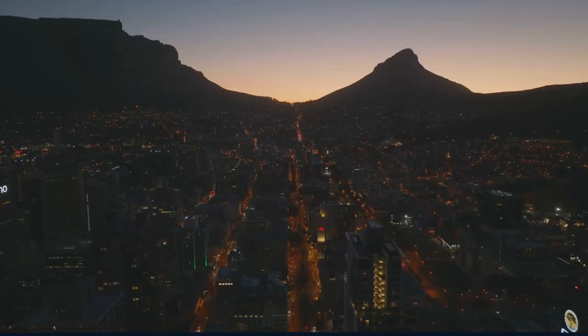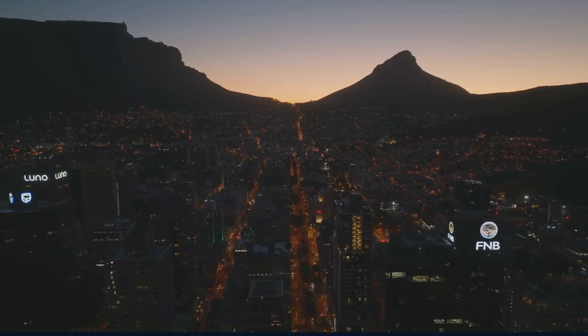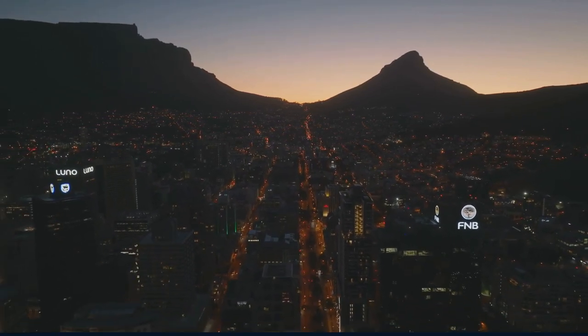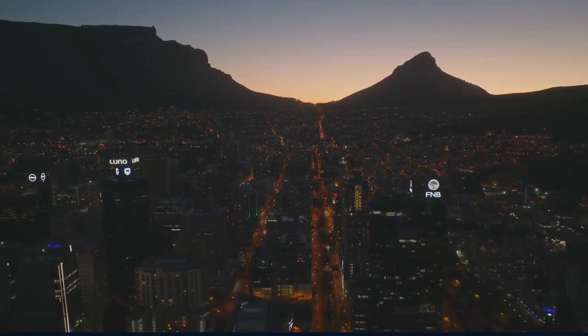With these essential travel tips in mind, you're almost ready to embark on your Cape Town adventure. But there's one more piece of the puzzle to consider: when is the best time to visit this jewel of the Southern Hemisphere?